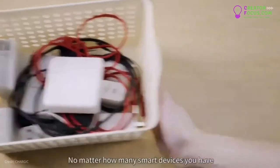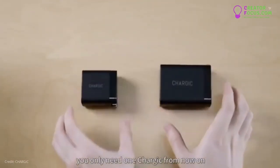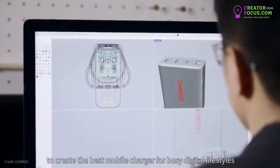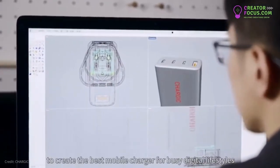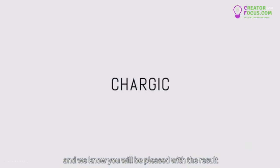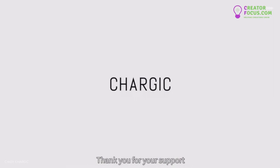No matter how many smart devices you have, you only need one Chargix from now on. Our experienced team worked hard to create the best mobile charger for busy digital lifestyles, and we know you will be pleased with the results. Thank you for your support.